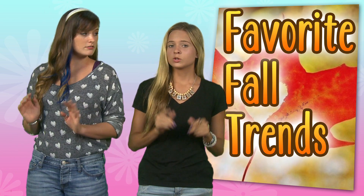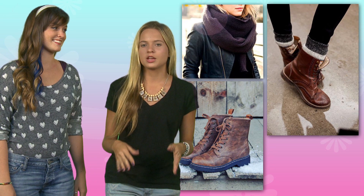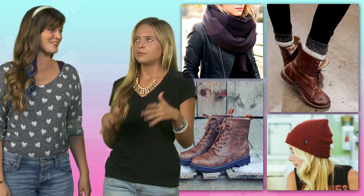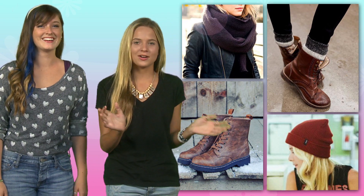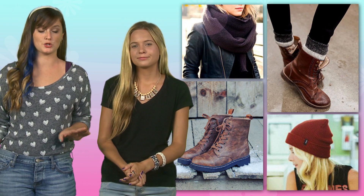So what are three of your favorite fall trends this year? Great question, there's actually a lot, but I'm really loving scarves for fall, combat boots — they're great, you can pair them with anything — and of course hats like beanies. Beanies are the perfect accessory for fall. I love combat boots and beanies are my jam. Super versatile.